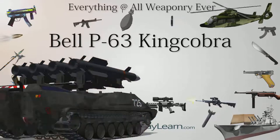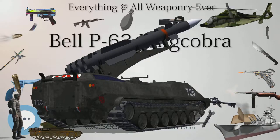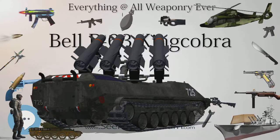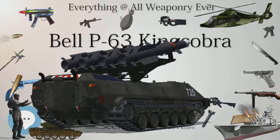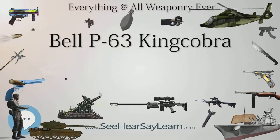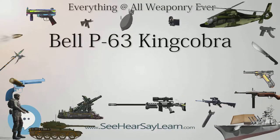RP-63A/C — Pinball target aircraft, with 5 modified from P-63As and 95 modified on production lines; in 1948 surviving RP-63A aircraft were redesignated QF-63A. A further 200 production RP-63C aircraft were modified on the production line; the surviving RP-63Cs were similarly redesignated QF-63Cs. Many of the target aircraft were actually used as target tugs.